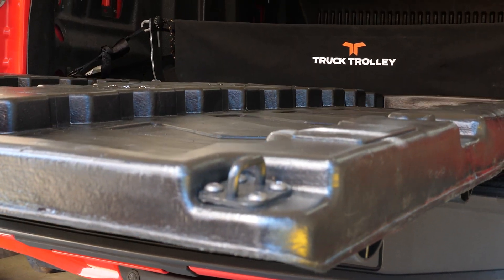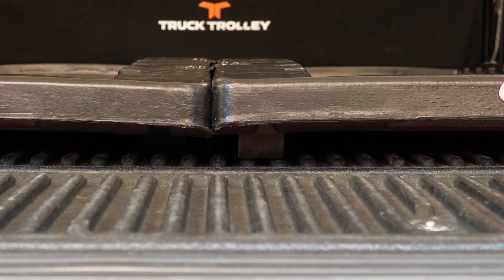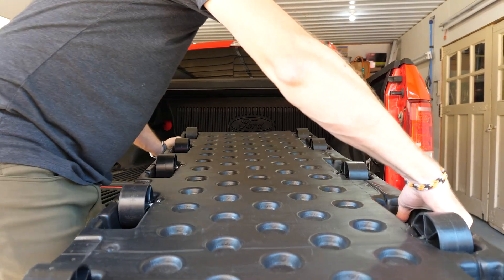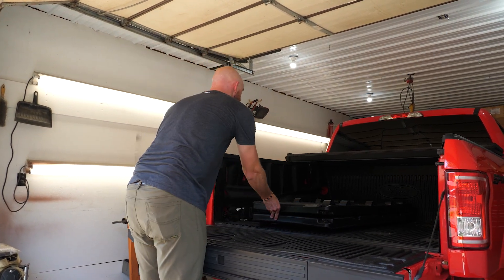The Truck Trolley is a patented roller tray system. It's guided in and out of the truck on cord rail systems. It's lightweight — less than 35 pounds. It's collapsible for both storage when not in use and for shipping. It's 100% made in the USA and it fits all full-size makes and models.